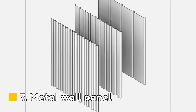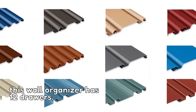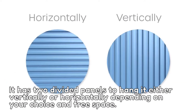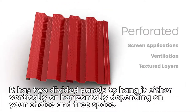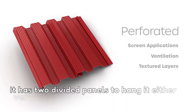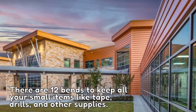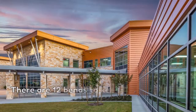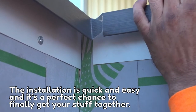Number 7: Metal Wall Panel. This wall organizer has 12 drawers. It has two divided panels to hang it either vertically or horizontally, depending on your choice and available space. There are 12 bins to keep all your small items like tape, drills, and other supplies. The installation is quick and easy — a perfect chance to finally get your stuff organized.